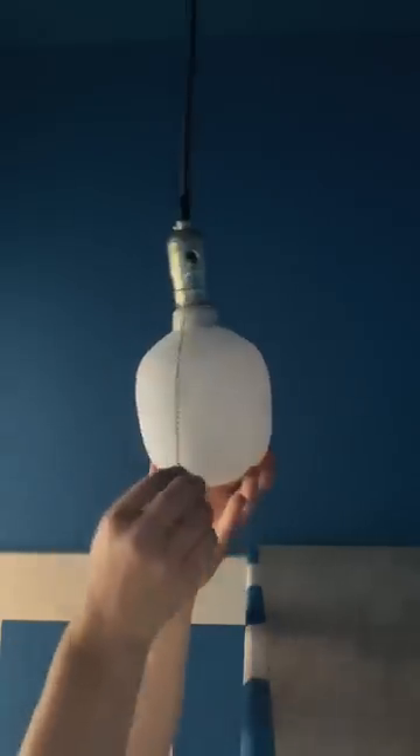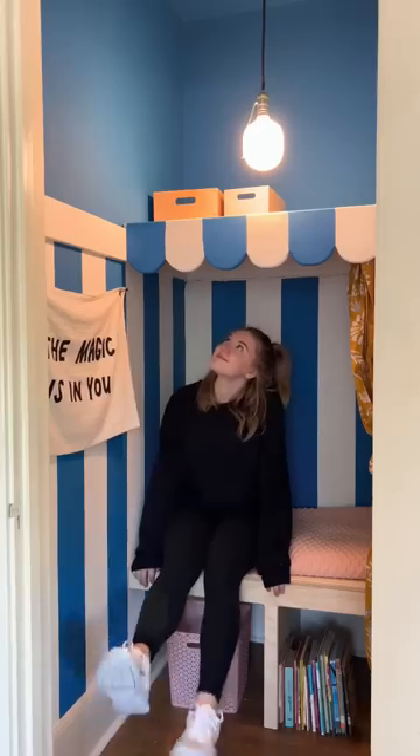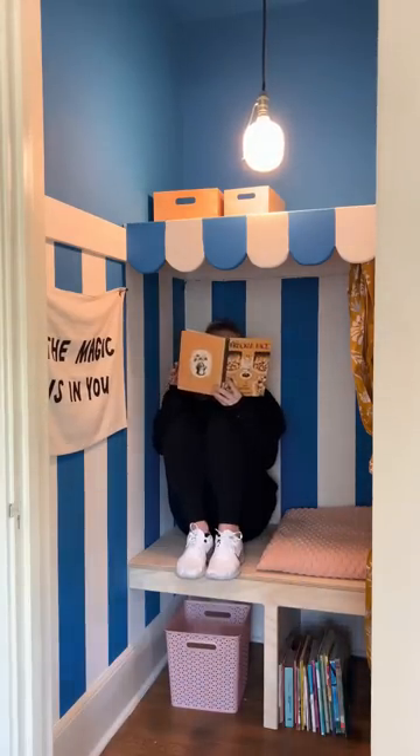I replaced the lighting and added a few things that Amy already had, and then it was complete. The great thing about this setup is that it's really easy to switch back to a closet space because the clothing bar is still functional in there, but it also makes the perfect reading nook for a little kid.